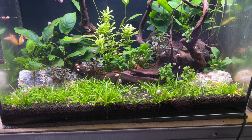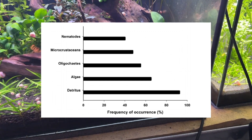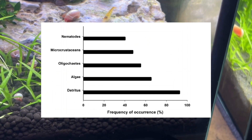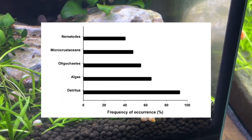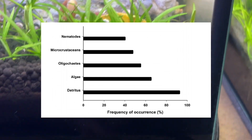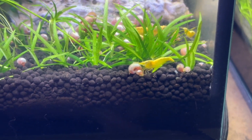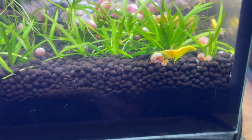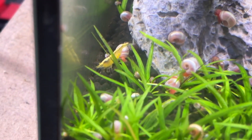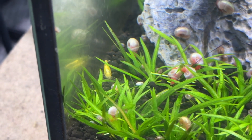Moving on to the actual findings of the research paper: 40% of shrimp stomachs contained nematodes, which are tiny little worms; 50% contained micro crustaceans like copepods or daphnia; 55% contained oligochaetes, which are slightly larger worms; 65% contained algae; and 95% contained detritus such as decaying plant matter. We often think of our neocaridina shrimp as being peaceful little scavengers at the bottom of the food chain, but this evidence suggests that they are actually micro predators with a clear preference when it comes to their prey.